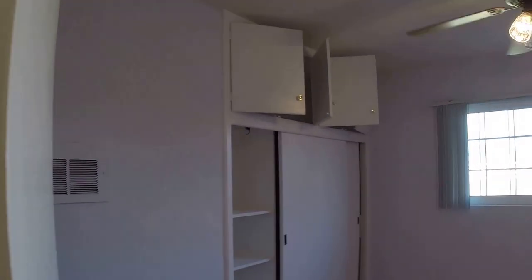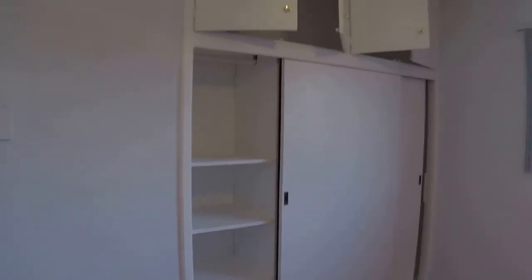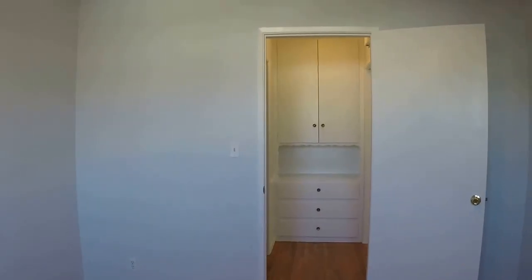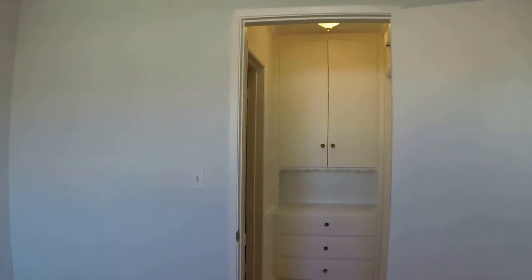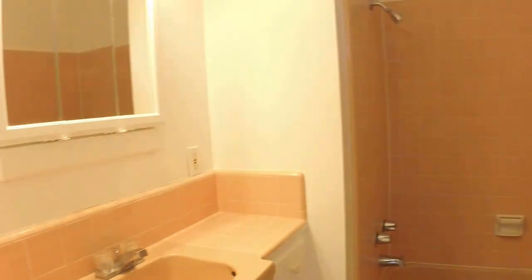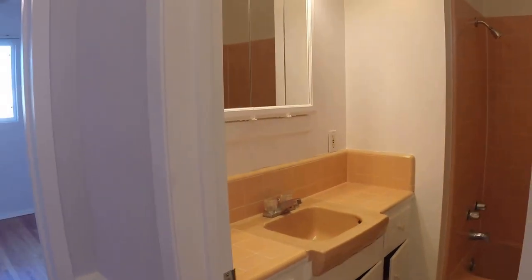With plenty of storage shelving, it's a nice one-bedroom unit which I bought about four years ago as an investment property, and it's turned out to be a very nice unit.